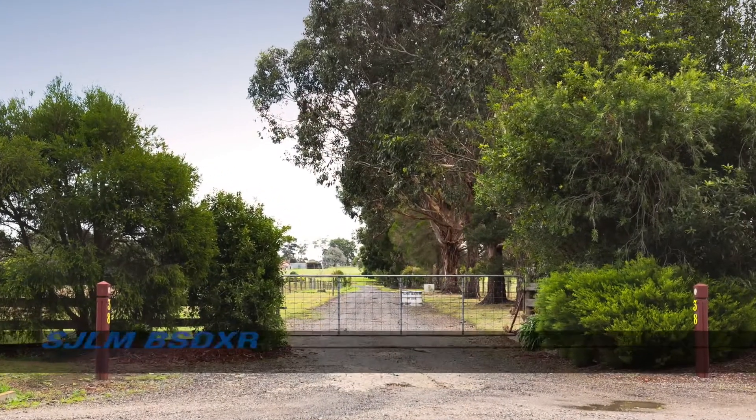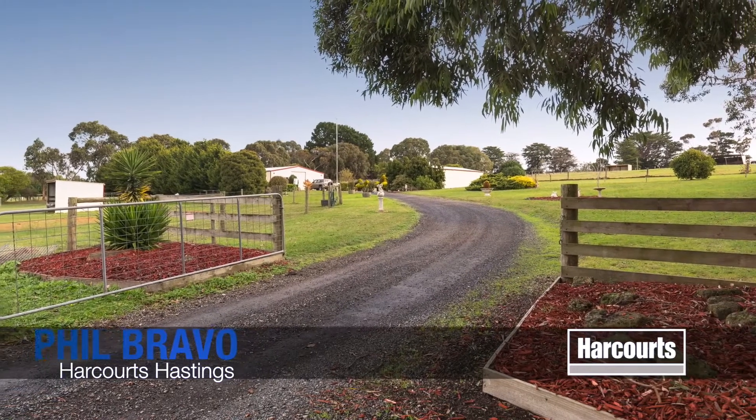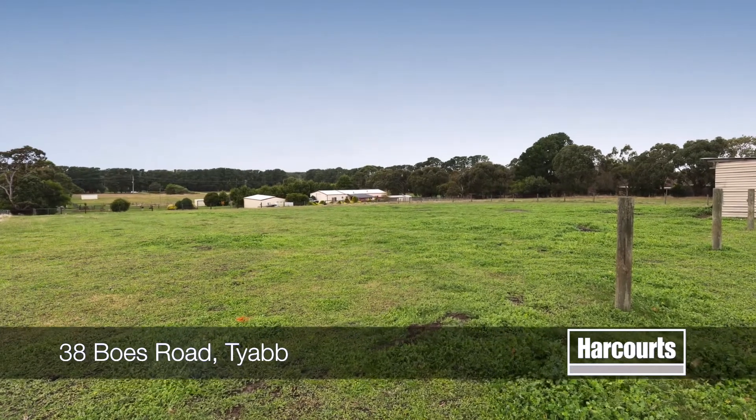Number 38 Bowes Road in Tyabb. A rare opportunity, only minutes from major shopping centres, some of the best schools on the peninsula, beaches, public transport and more.